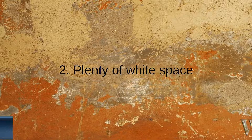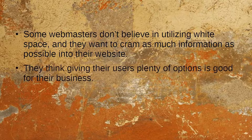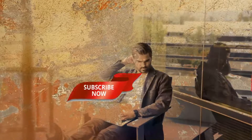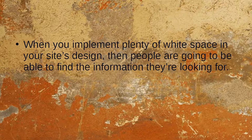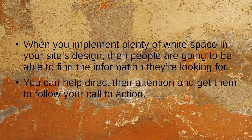Number 2: Plenty of White Space. Some webmasters want to cram as much information as possible into their website, thinking that giving users plenty of options is good for their business. However, no one wants to have a million different things going on on their screen — should they read your article, watch your video, or click on that flashing banner? People have limited attention spans online. When you implement plenty of white space in your site's design, people will be able to find the information they're looking for, and you can direct their attention to your call to action.